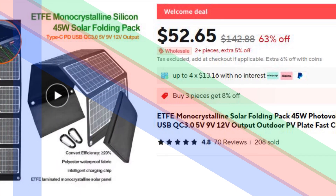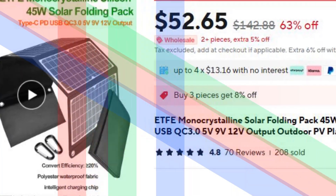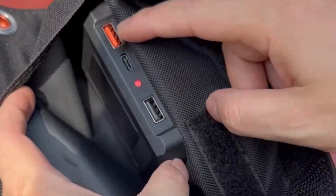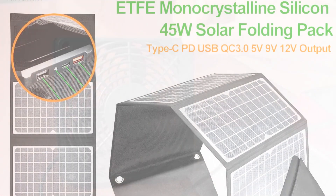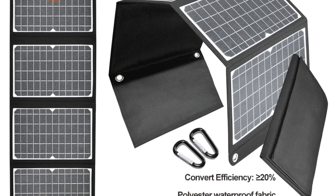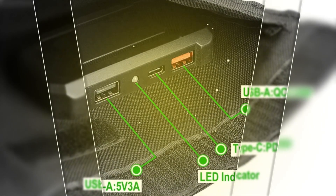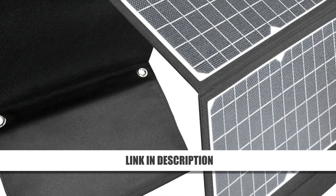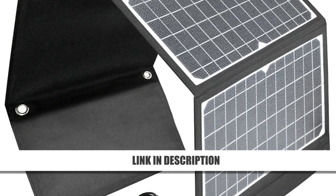Number 3: 45W ETFE Solar Folding Pack Fast Charger. Compact and powerful, this 45W ETFE Solar Folding Pack Charger is ideal for outdoor enthusiasts. Equipped with USB-A and Type-C outputs, it offers versatile device charging. Its ETFE-laminated, waterproof design ensures durability for adventures. Intelligent charging technology provides safe and efficient power transfer. Foldable for easy transport, this charger is a reliable companion for hiking, camping, and emergency situations. Save big with 63% off the original price and enjoy portable solar power anywhere.